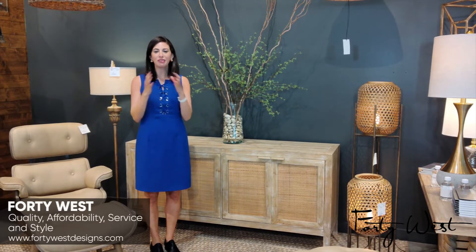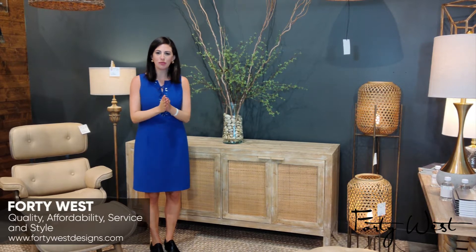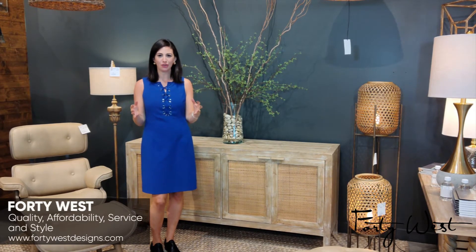Hello from High Point. We are here at the 40 West showroom, where you can find lamps, lighting, and accent furniture. We're going to show you three of the top selling products here.